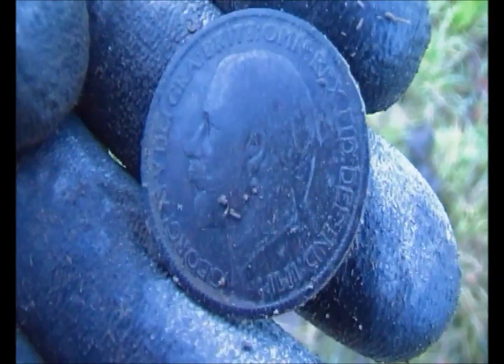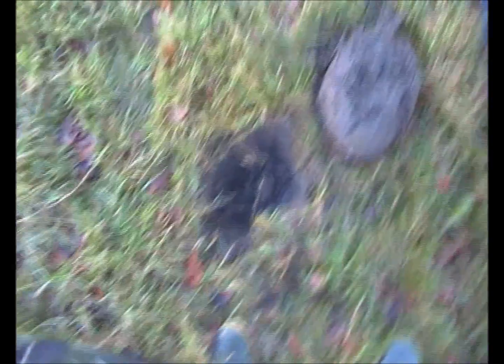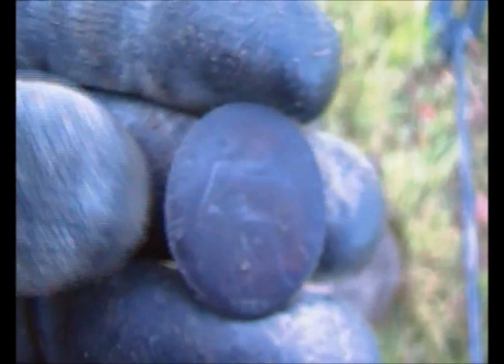Next find — these coins are lovely. George V — 1921, lovely red-brown patina on it. Gorgeous.